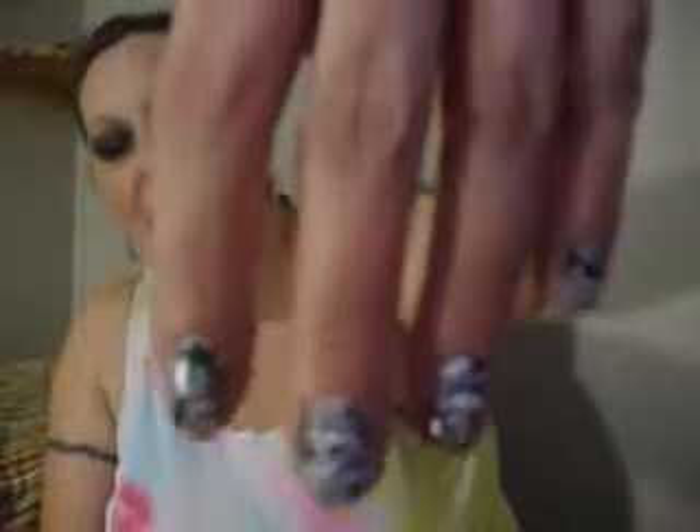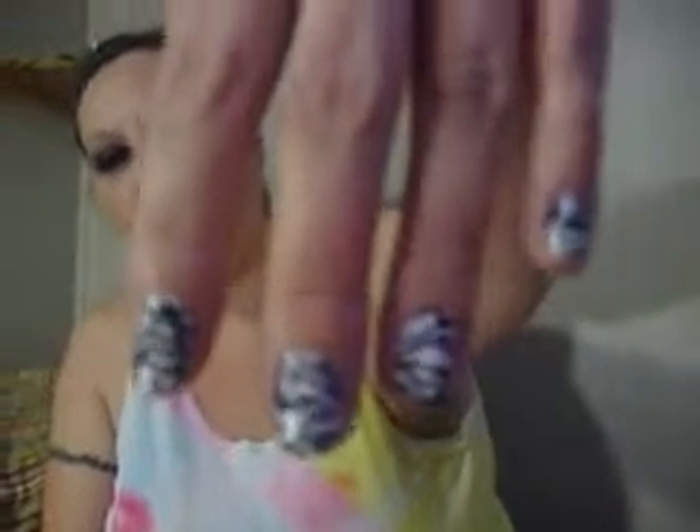First of all, I got these nail stickers — Sally Hansen nail stickers, the zebra stripe. I found several more that I like and I'm going to be doing nails for the month each month so you guys can check those out. It'll be just slideshows of what I've done that month for my nails.